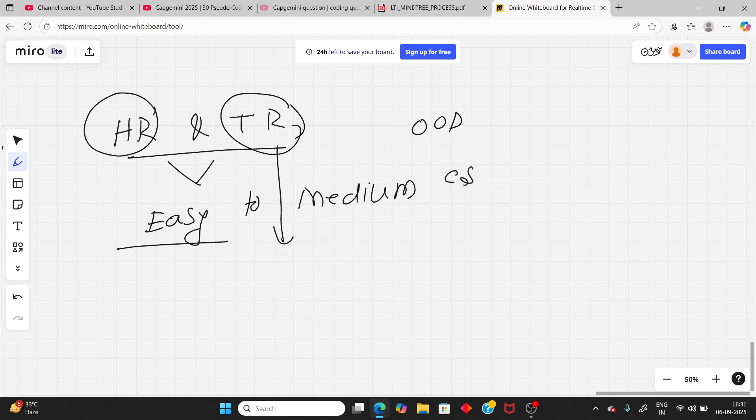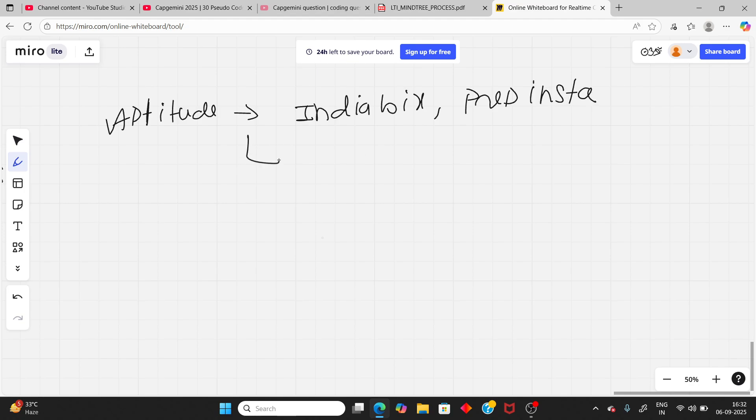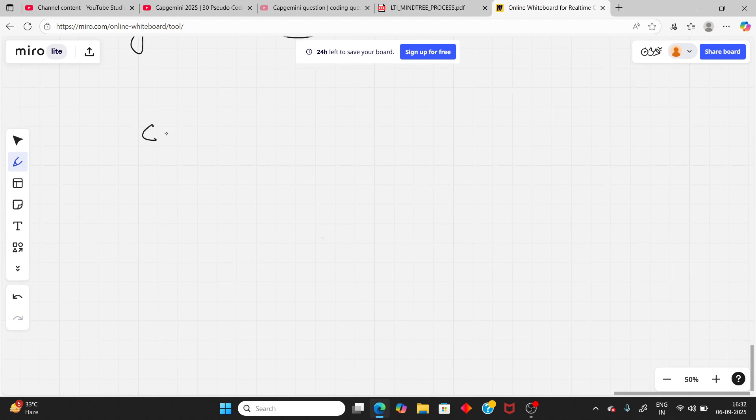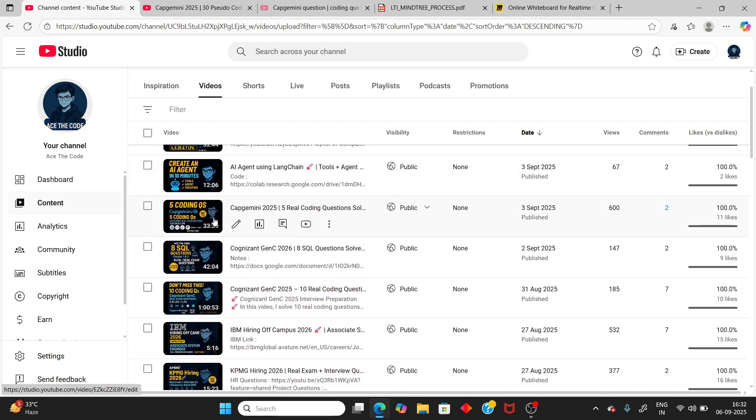Now, where you can study for aptitude? I have already mentioned resources. You can follow websites like IndiaBix or similar. For logical reasoning, follow the same resources — CareerRight and others. For computer programming and CS, you can watch videos I have made on CS fundamentals. Same type of questions are coming in the exam.